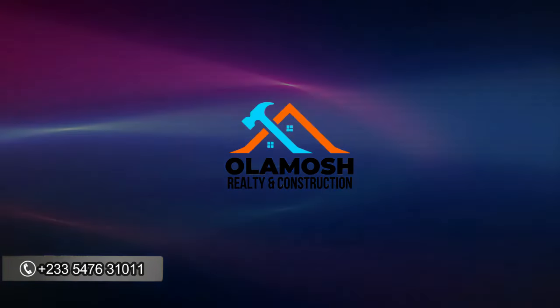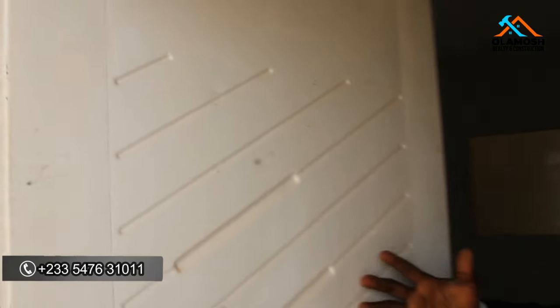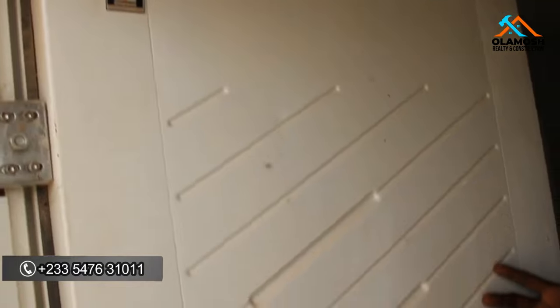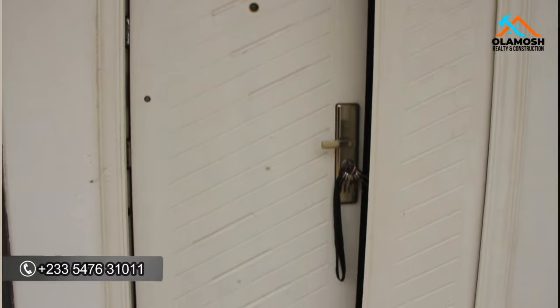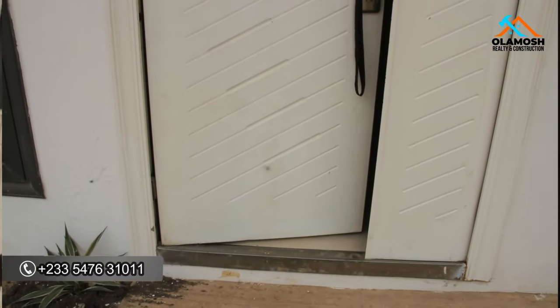First, you are welcomed by a security door that takes you into the house — it's an Italian door made by Splendor, which is very solid and secure.